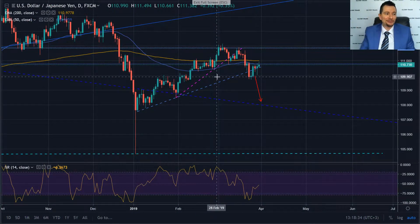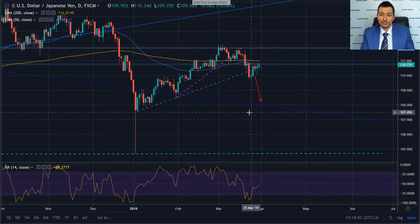Hello traders, my name is Yaroslav Verchenko and we are bringing you the trade hack of the day. Now we are going to be looking at the US dollar Japanese yen currency pair.